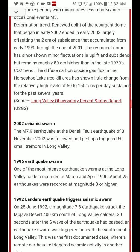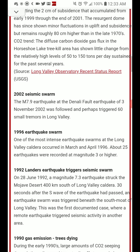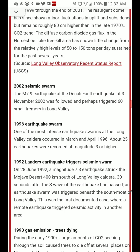There was an earthquake swarm in 2002, starting with a magnitude 7.9 at the Denali Fault earthquake of November 3rd, 2002, which perhaps triggered 60 small tremors in Long Valley. There was also a swarm in 1966, where 25 earthquakes were recorded at magnitude 3 or higher between March and April.